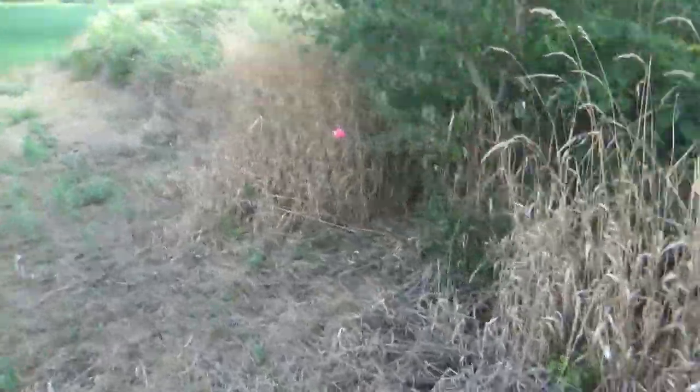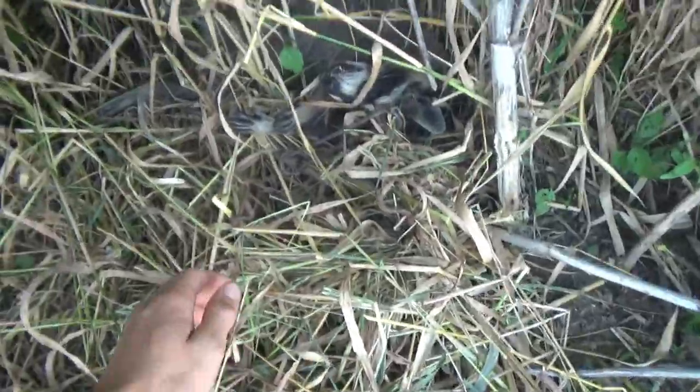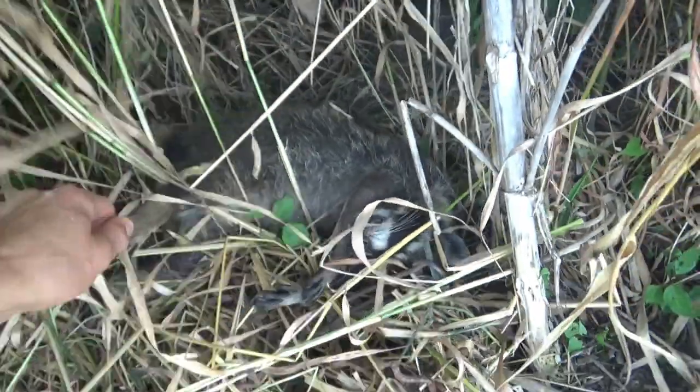Nothing in that one, but we do have something in this one — it's another raccoon in this conibear trail. He's all bloated, he got caught last night. I'm really hoping we don't just catch a bunch of raccoons here because that's not my goal. It's still good to get them out since they eat a lot of the sweet corn, but I'm really going after groundhogs right now.